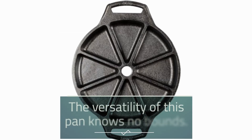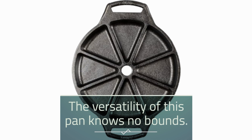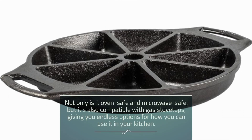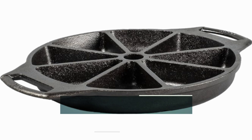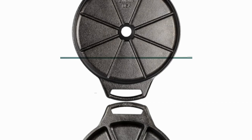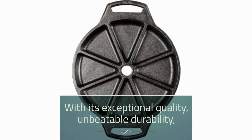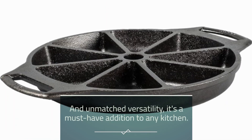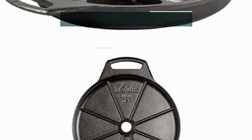But wait, there's more! The versatility of this pan knows no bounds. Not only is it oven-safe and microwave-safe, but it's also compatible with gas stovetops, giving you endless options for how you can use it in your kitchen. So if you're ready to take your baking game to the next level, look no further than the Lodge Cast Iron Wedge Pan. With its exceptional quality, unbeatable durability, and unmatched versatility, it's a must-have addition to any kitchen.